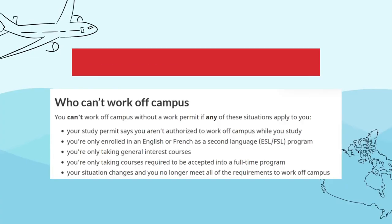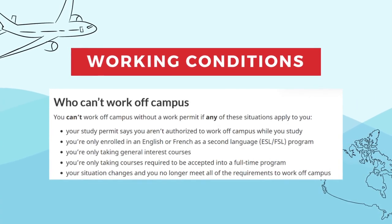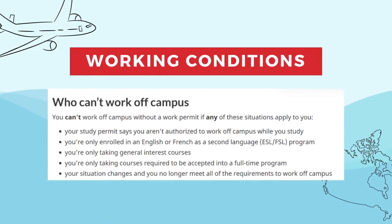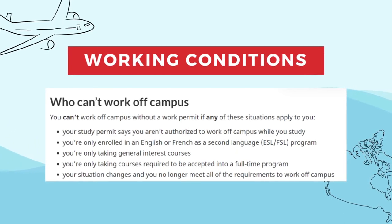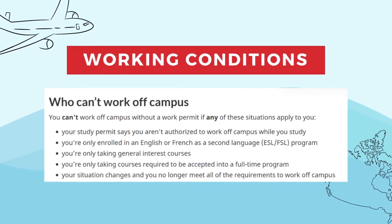Here's where my friend got a problem — she's been working for almost a few months already, working as a student 20 hours. But then suddenly she found out that her study permit does not state that she can work off and on campus. The problem is we're not sure if that's actually an issue, because as per IRCC, you can't work off campus without a work permit if any of the situations applied to you. It says your study permit says you aren't authorized to work off campus while you study — basically, you're not allowed to work if that's stated on your study permit. But with my friend, it doesn't state anything.